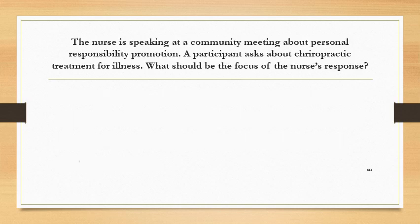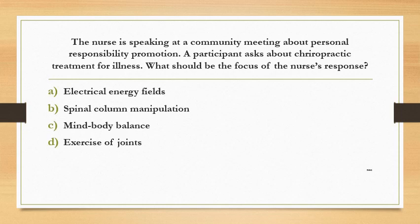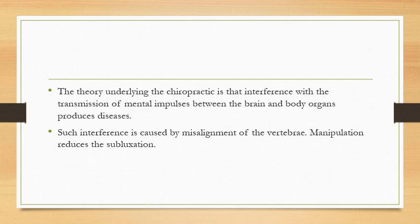The nurse is speaking at a community meeting about personal responsibility and health promotion. A participant asks about chiropractic treatment for illness. What should be the focus of the nurse's response? Option A: electrical energy field. Option B: spinal column manipulation. Option C: mind-body balance. Option D: exercise of joints. The answer is spinal column manipulation. The theory underlying chiropractic is that interference with transmission of neural impulses between the brain and body organs produces disease, caused by misalignment of the vertebrae. Manipulation reduces the subluxation.